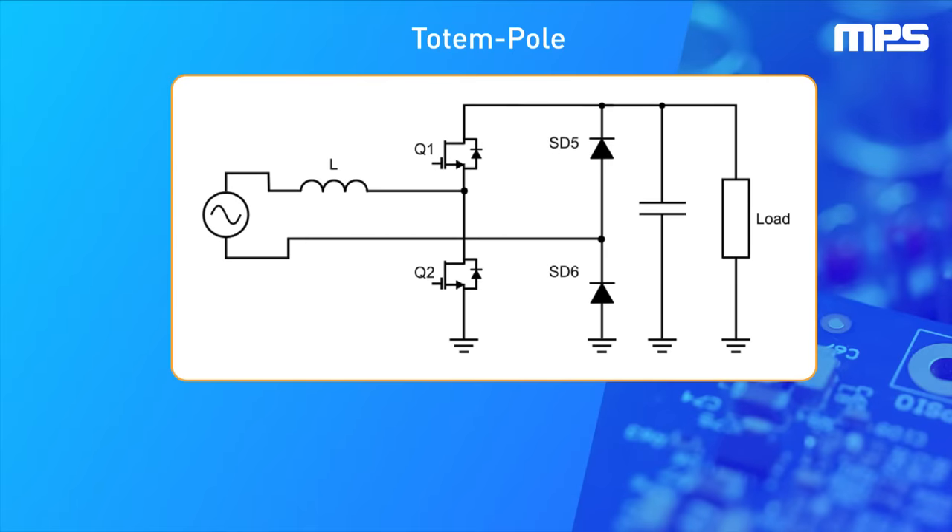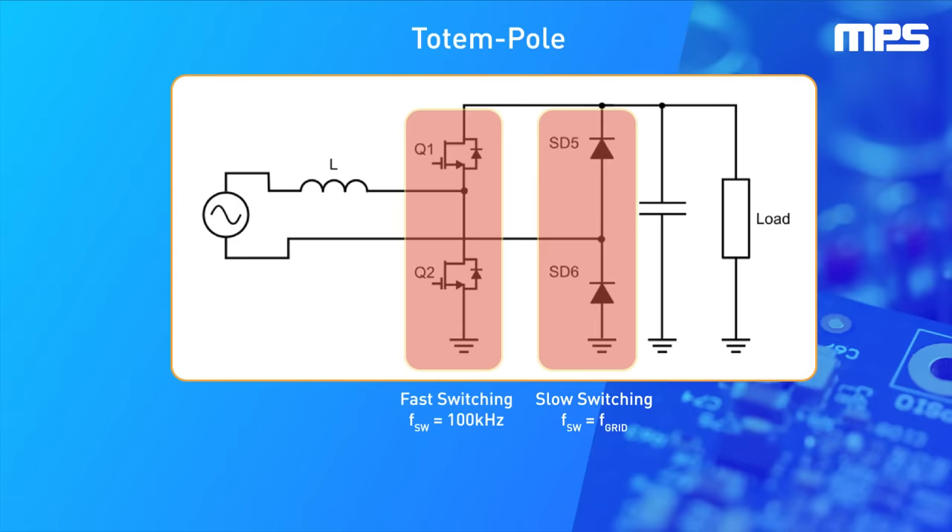Totem pole topology is made up of two branches: a slow branch, which switches at the grid frequency, and a fast branch, which must switch at high frequencies to step the voltage up and shape the input current.